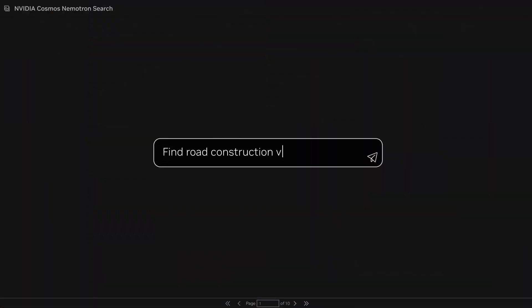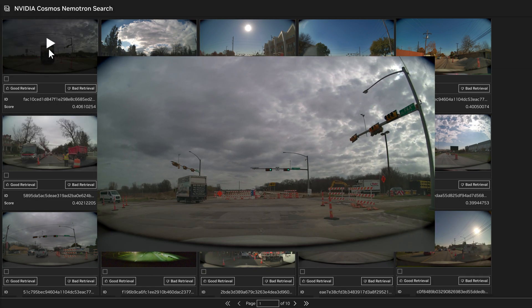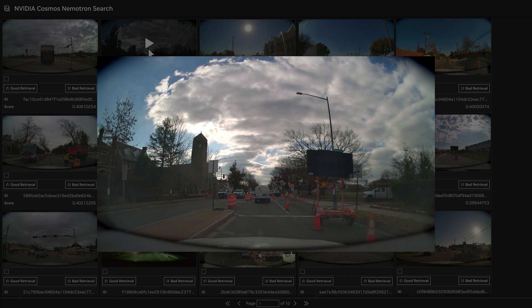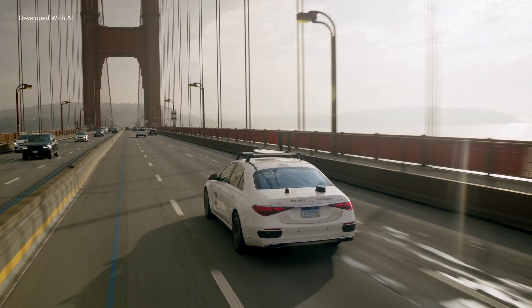With Cosmos NemoTron video search, the massively scaled synthetic dataset, combined with recorded drives, can be curated to train models. NVIDIA's AI data factory scales hundreds of drives into billions of effective miles, setting the standard for safe and advanced autonomous driving.